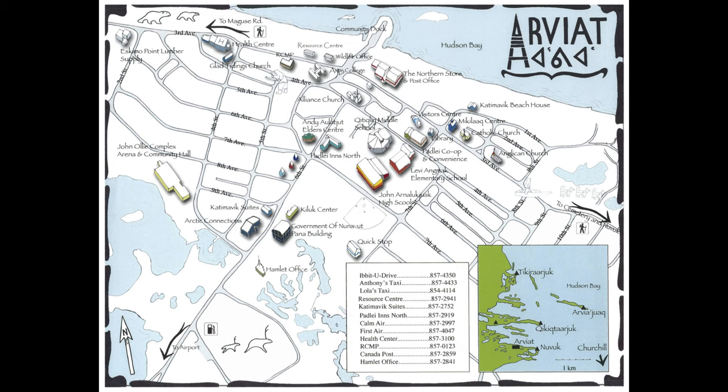We are at 8th Street, which is right here on the map. In the video we're going to be walking northward towards the Hudson Bay. As you'll see in the south of the map there is an arrow indicating the airport — it's about a five minute drive from the center of town. The center of town is the school campus, where you have the elementary school, the middle school, the high school, and a daycare in between.